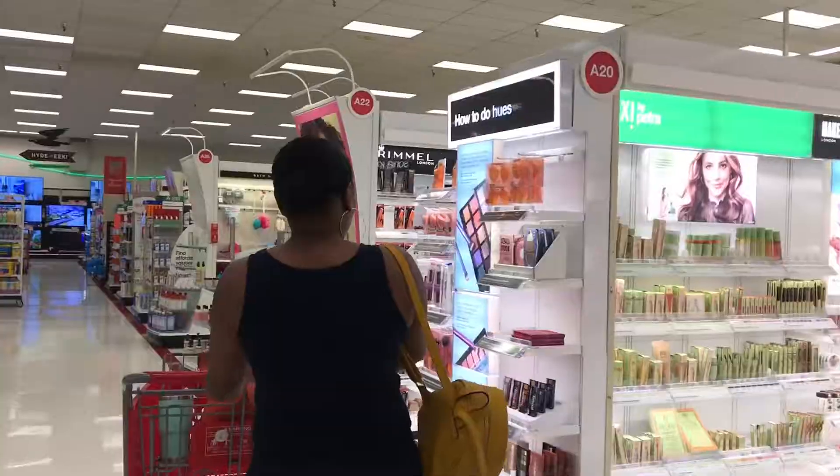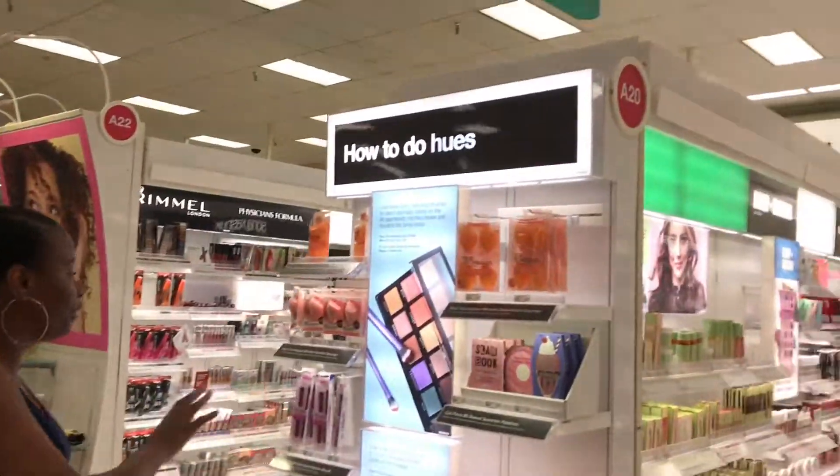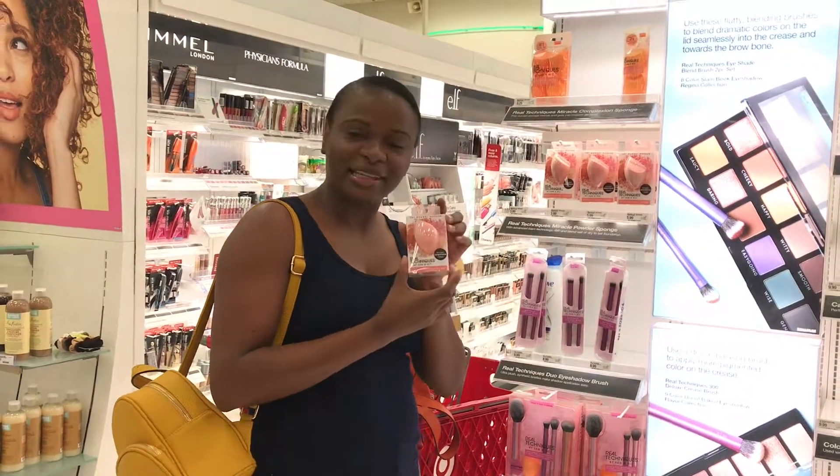There's so much to see, we cannot spend all the time in the sundry section, so let's move on to the makeup aisle. Normally they'll have what's hot right at the front. October is Breast Cancer Awareness Month, which is probably why they have these pink items featured.